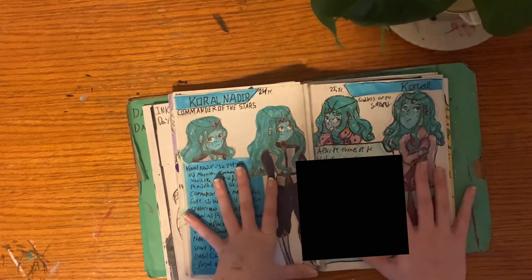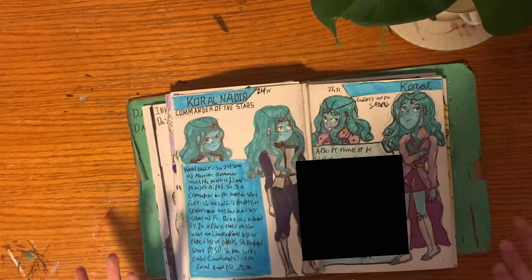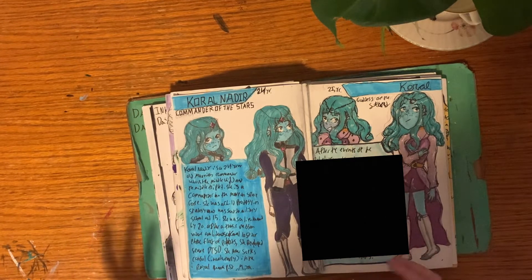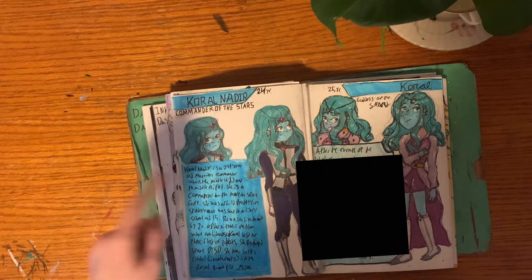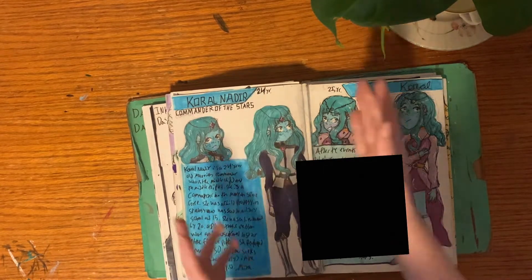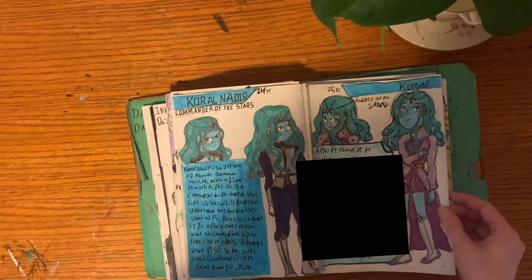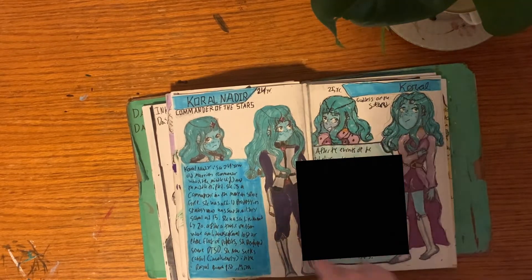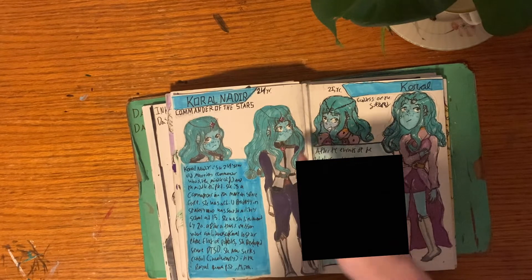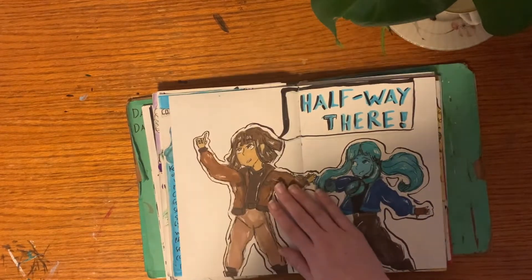This one page is actually done in order — wow. This is my main protagonist. I have to blur a lot of this out because it's all spoilers. This is her at the beginning of the story, through most of the story, and here is her post-story design. This is her uniform — I like her a lot, she's my baby. And then here's the halfway page.